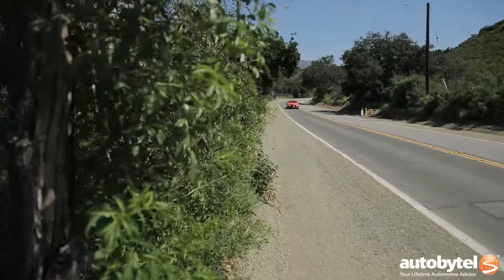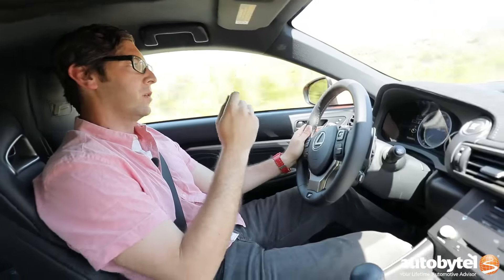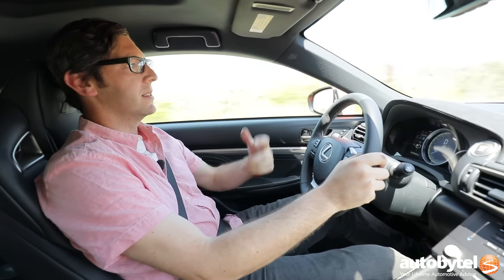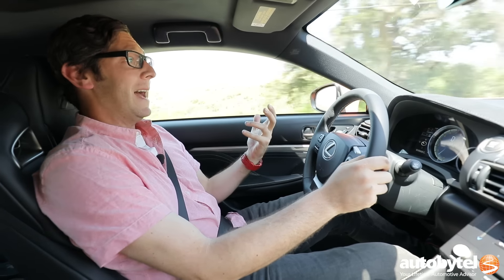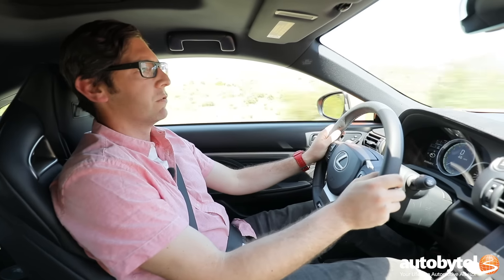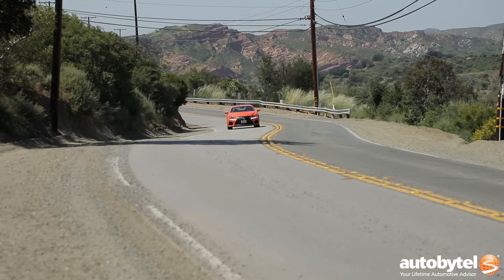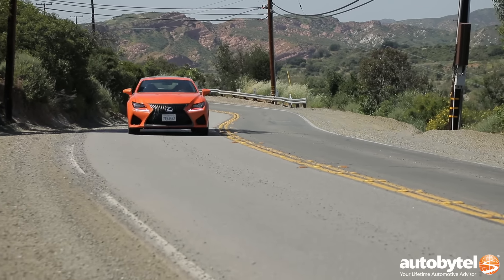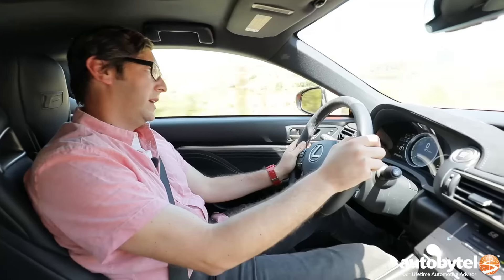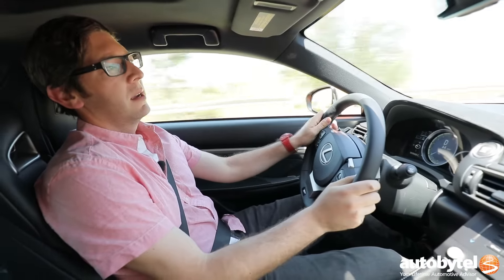Once you hop behind the wheel and push the start button to fire the 5L to life, you'll notice right away that it sounds pretty good. Sitting here in this seat you've got good visibility. At 6'3", I have plenty of room — I don't even need the seat all the way back. So there is plenty of room for taller folks like myself. I'm just cruising along on this California canyon road and it's quiet. If I turned on the music, the Mark Levinson sound system would sound fantastic because it always does. The steering is light, comfortable, and easy to use.